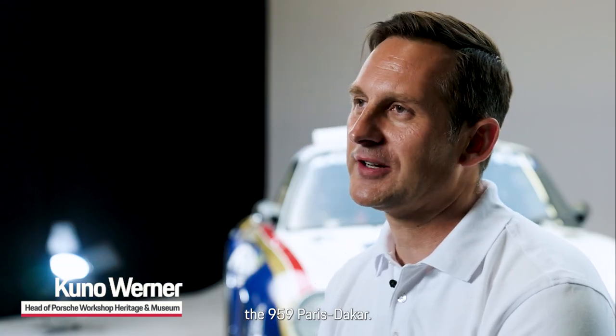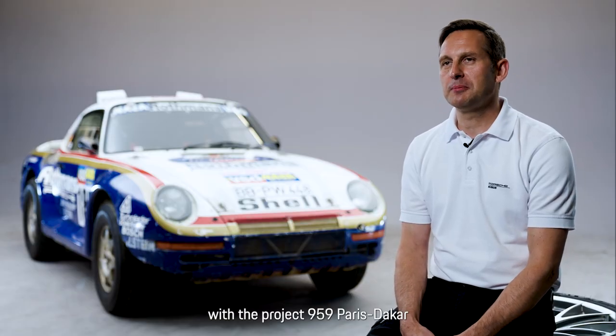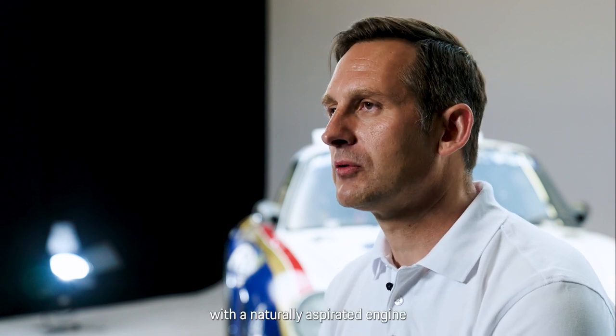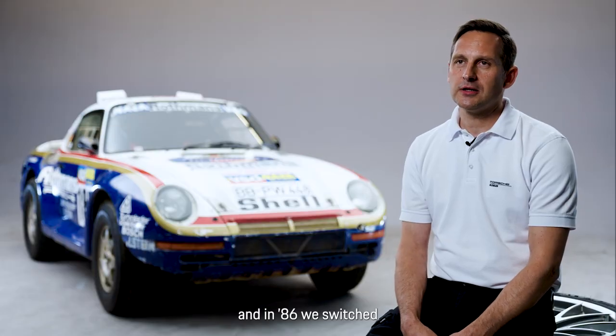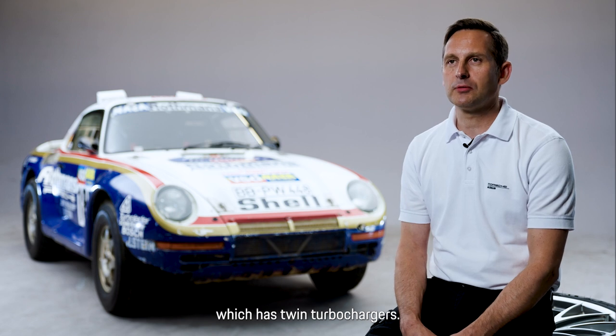Hello, my name is Konrad Werner, I am the director of the museum and we have a great project here, the 959 Paris-Dakar. In 1985 Porsche started the 959 Paris-Dakar project as a prototype with a naturally aspirated engine, and in 1986 we started with this production engine from the 959 with the turbochargers.